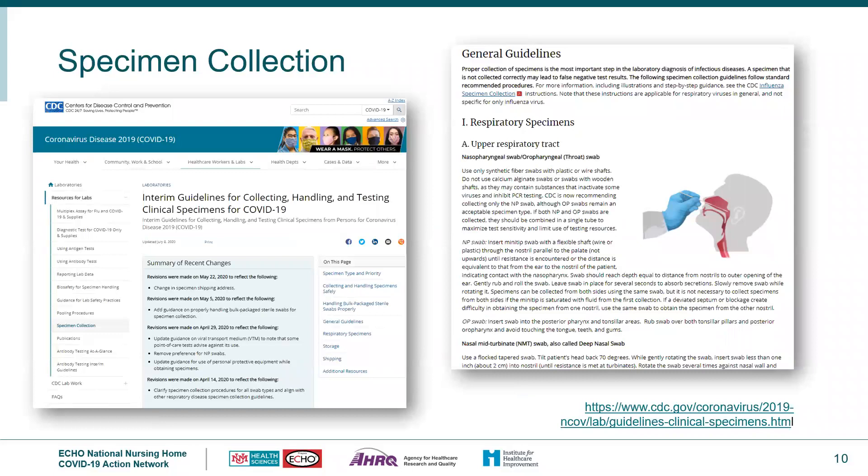The CDC indicates that all testing for SARS-CoV-2, including rapid antigen testing, is directly impacted by the integrity of the specimen, which depends on specimen collection and handling. A reference website is available for this. It is essential that whoever is collecting specimens is donning the appropriate PPE: first perform hand hygiene, then don gloves, gown, N95 respirator, and face shield or goggles.